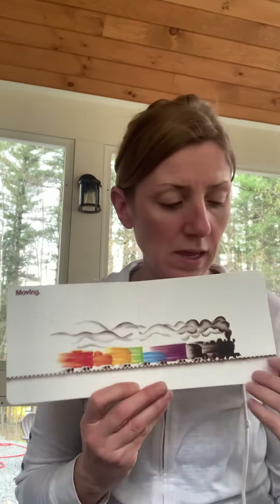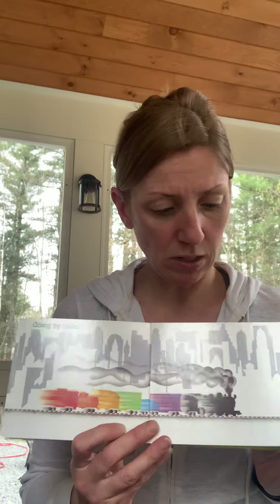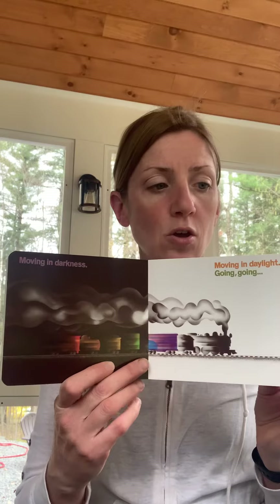Moving. Look at how fast it's moving. Going through tunnels. Going by cities. Do you live in a city? I don't live in a city. Crossing trestles — that's a big bridge. Moving in darkness. Moving in daylight. Going. Going. Gone.